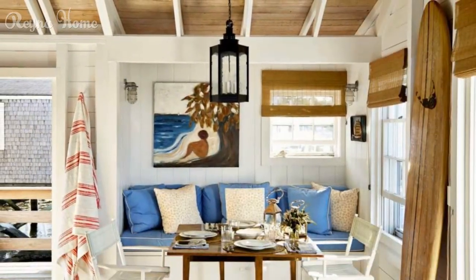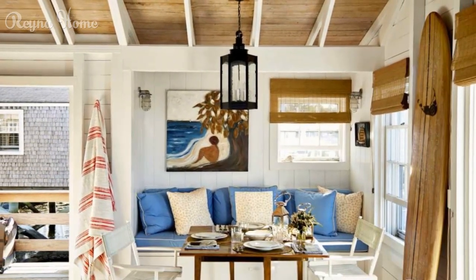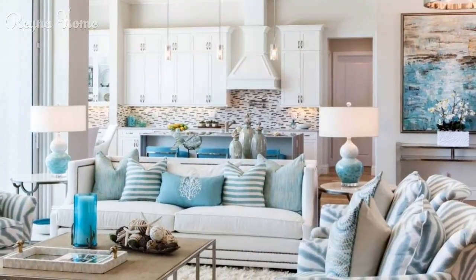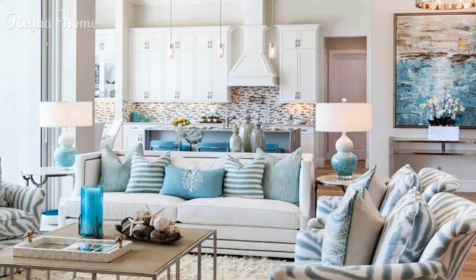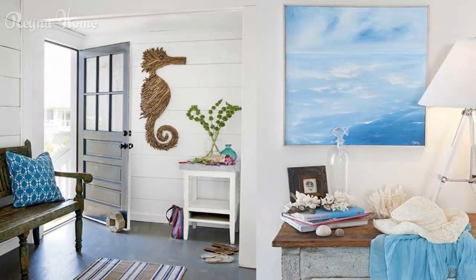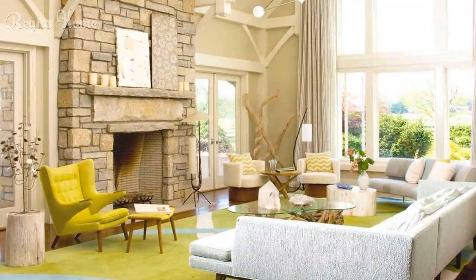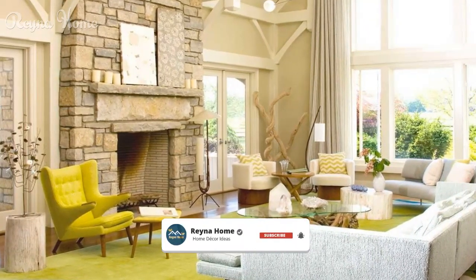Bringing nature indoors — indoor plants and greenery: discover the impact of indoor plants and greenery. Explore how potted palms, succulents, and other coastal plants infuse the space with a fresh and tropical vibe. Natural sunlight and views: unveil how large windows, sliding doors, and strategically placed mirrors invite the outdoors in and expand the space.